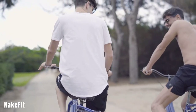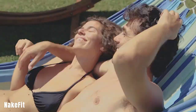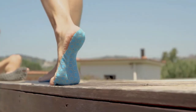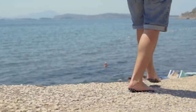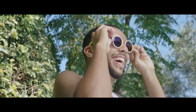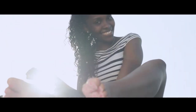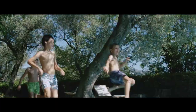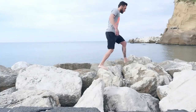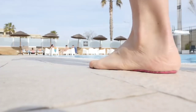MakeFit offers an innovative solution for beachgoers and those who want the freedom of walking barefoot without the inconveniences of sand, dirt, or discomfort. These foot stickers are designed for easy application and removal, with a structure similar to kinesio tape used by athletes. MakeFit allows you to experience the sensation of walking barefoot even on hot pavements, while preventing sand from getting inside your shoes. They are disposable, come in various colors and sizes, cost around $6 a pair, last up to five hours, are suitable for swimming, and you can wear your favorite sneakers over them if your plans change.